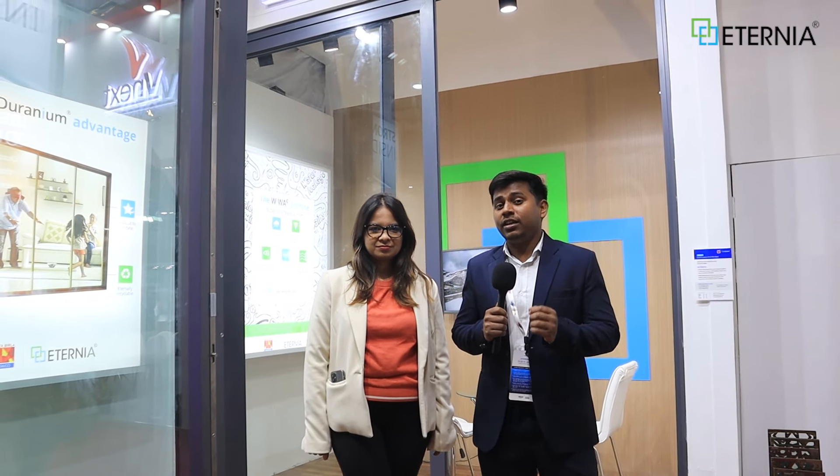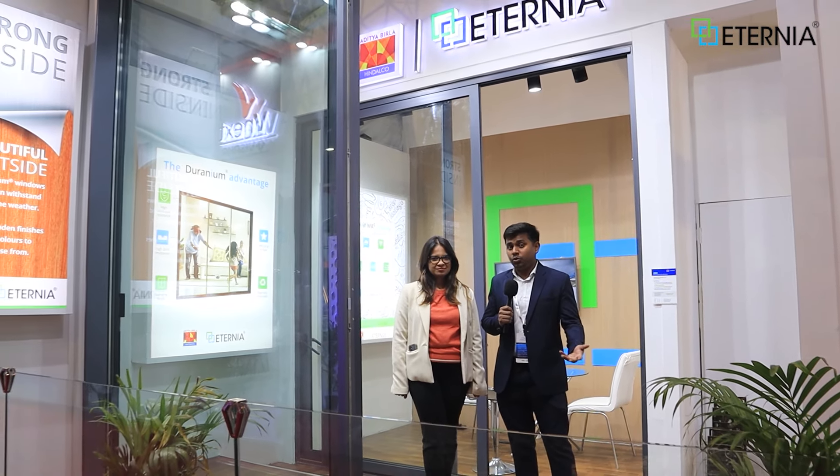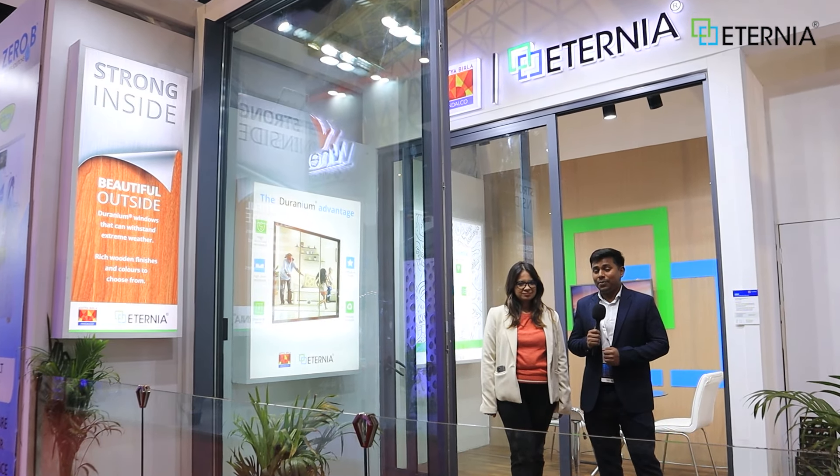Hello and welcome back to my channel. I am the host and I am the engineer on road. Welcome to Ashtac 2023. I am going to take you to Eternia Windows by Hindalco, the Aditya Birla Group. You are looking at their doors and windows. If you need these products or are in this business, this video is very important.